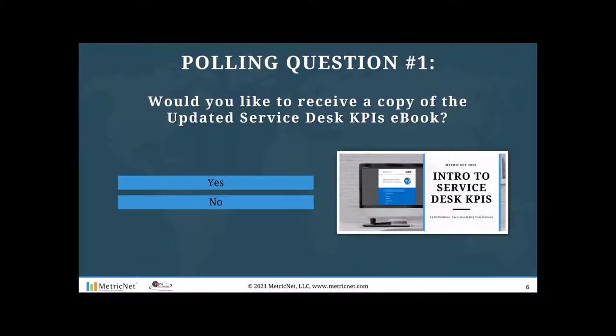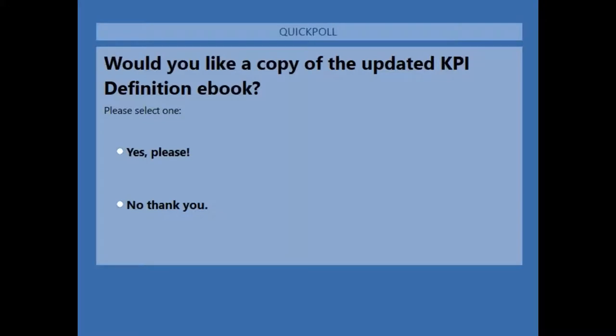This brings us to our first polling question. Would you like to receive a copy of the KPIs eBook? This is an eBook that MetricNet put together for service desk key performance indicators — roughly 40 KPIs included. We define each metric, explain why it's important, and discuss cause-and-effect relationships. It's a free resource in PDF format — a good desktop reference whenever you're wondering about the definition of a particular metric.